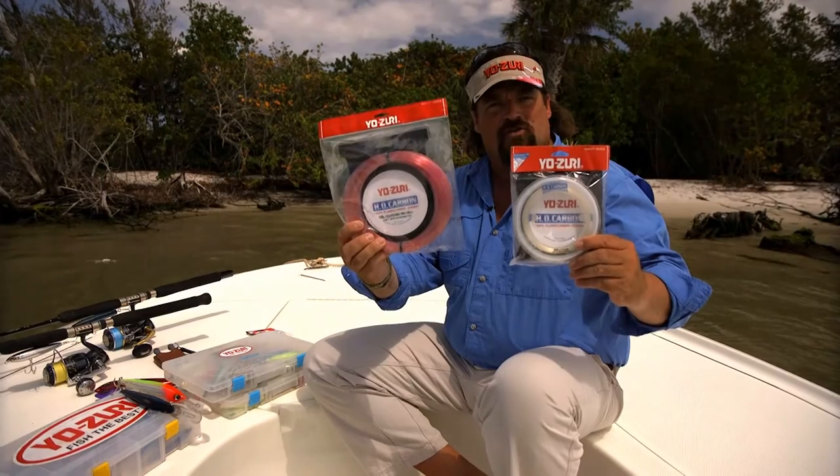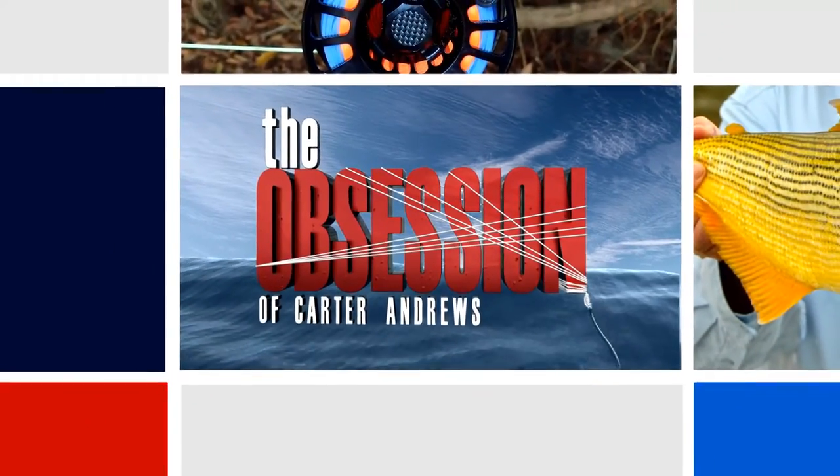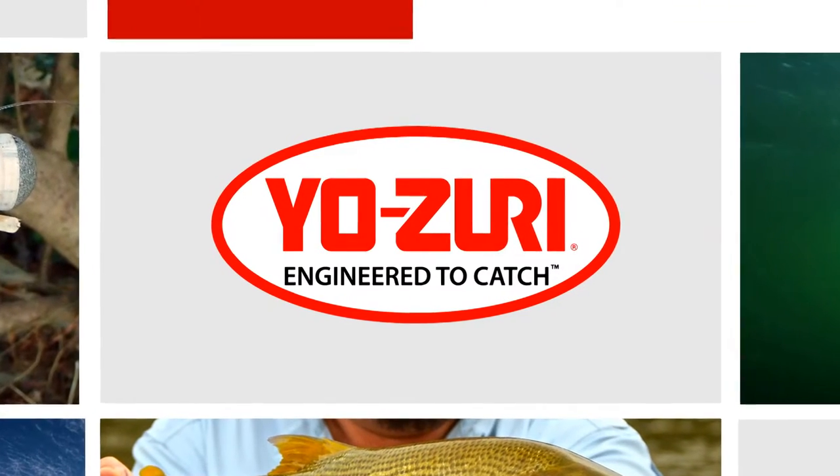Whether you're offshore big game fishing or inshore fishing, Yozuri's got the fluorocarbon for you. Yozuri — engineered to catch.